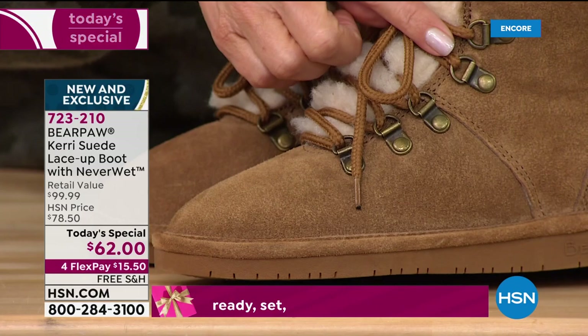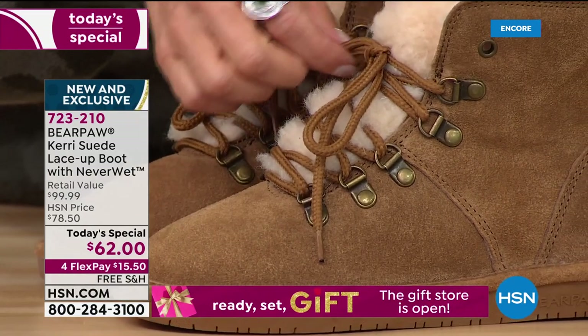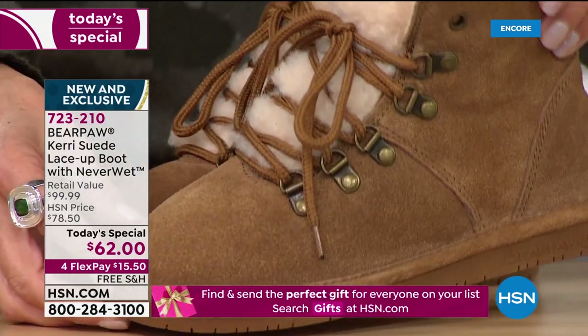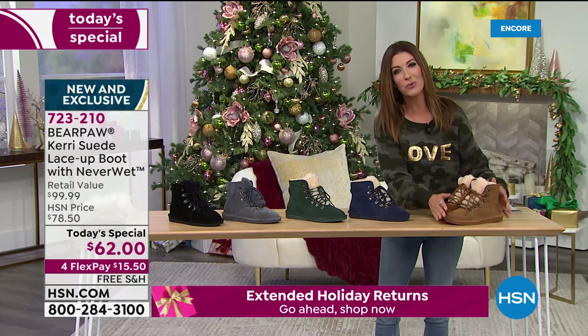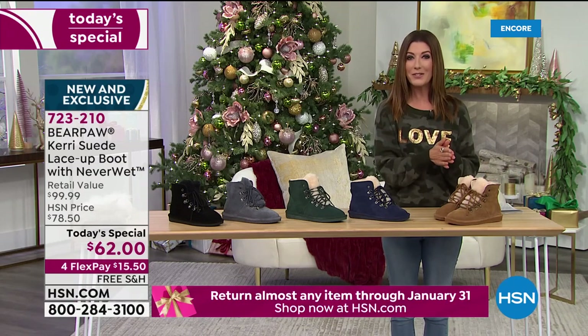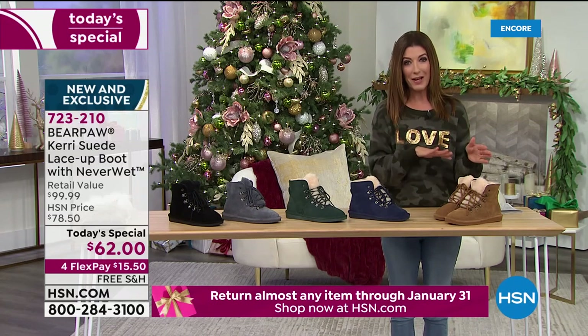You've got these stay-put laces and the fabulous d-rings so the laces stay in place while you get in and out of the boot with ease. They're absolutely adorable. We've got some great colors for you, and the best part is they're lightweight, they're flexible, and they feel so soft and comfortable on your feet. Let's go over the colors. As far as sizes go, we do have medium and wide widths.